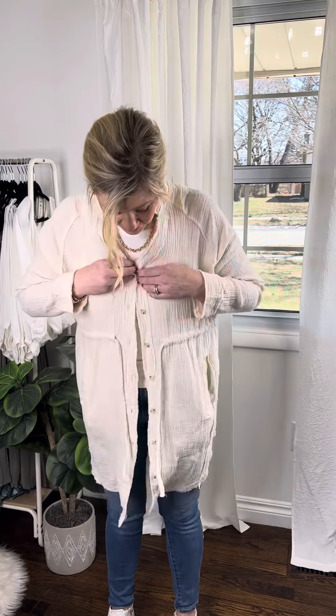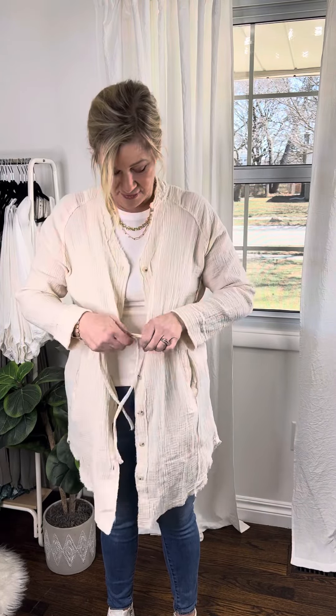This can be worn as a cardigan with some jeans, you could wear shorts, you could wear it over a dress, you can wear this as a dress — button it up, tie it in the front.